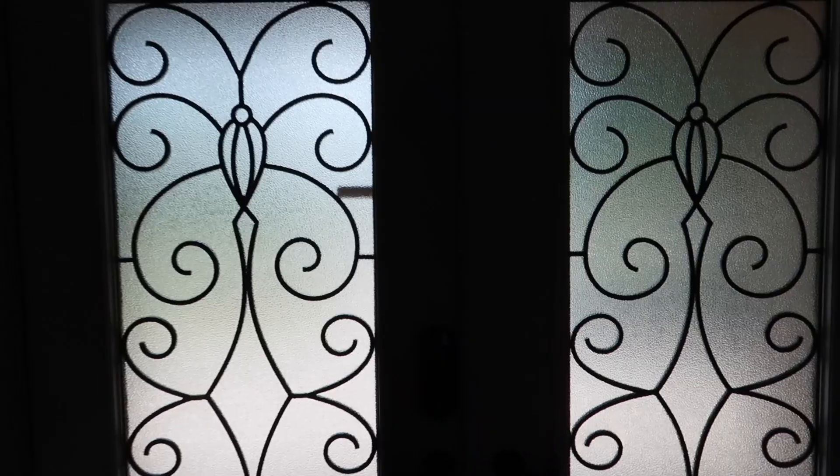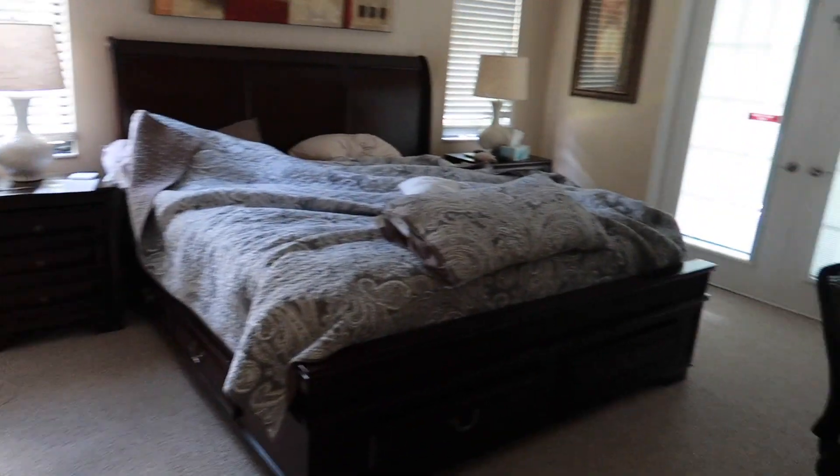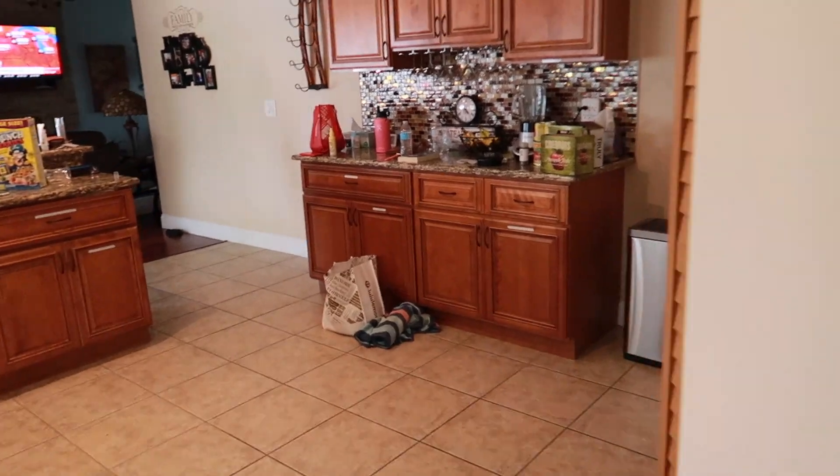Quick little house tour: here's the front door, parents' master bedroom and bathroom, door to the pool, little dining room, kitchen, and back here we have my brother's room, a bathroom, another room with a big king bed, and a garage and laundry room.